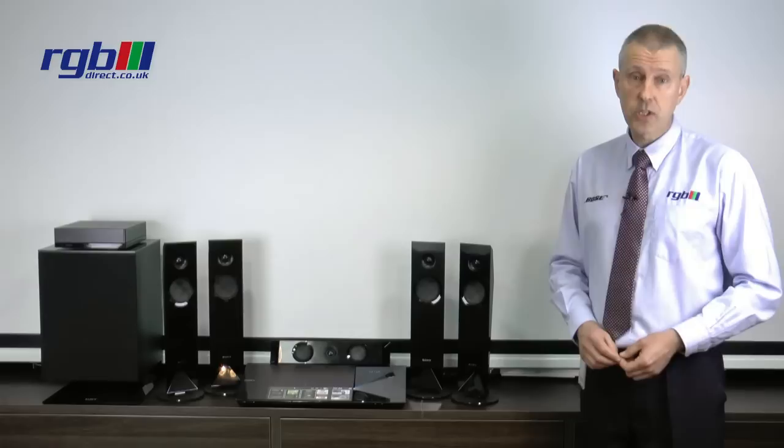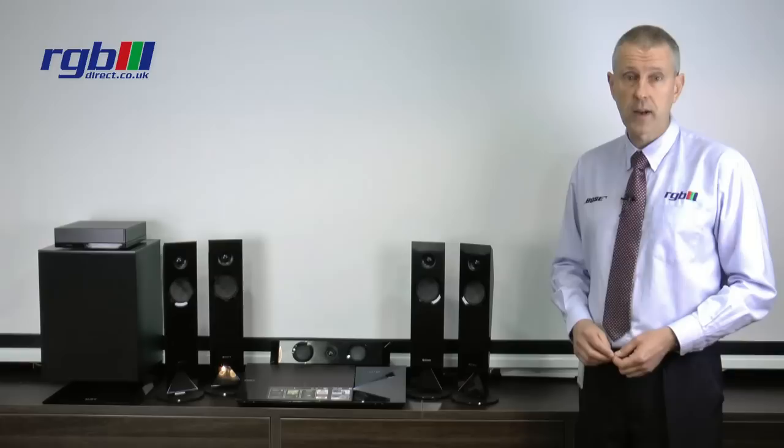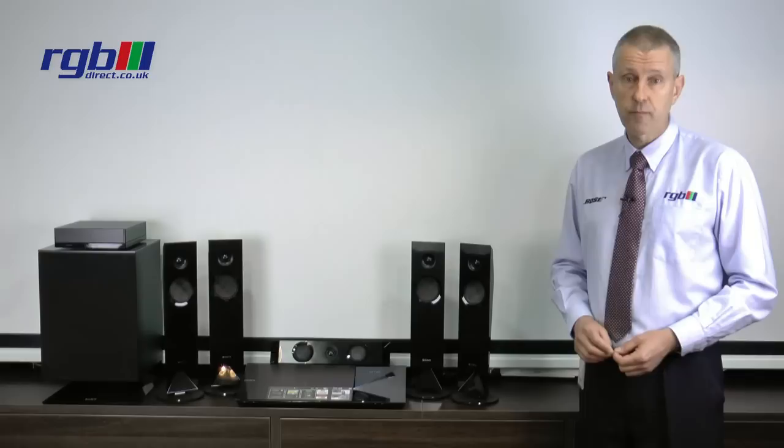It has built-in Wi-Fi and it is a smart home cinema system, so you can connect it to the internet wirelessly. It has YouTube, iPlayer, Lovefilm, and many other apps that are available. It does also have web browsing, and with the use of certain smartphones you can actually control the system as well.